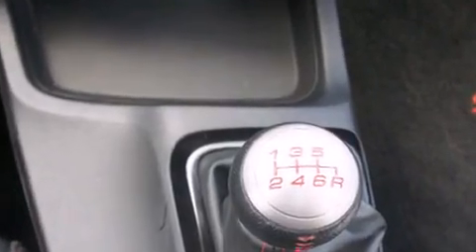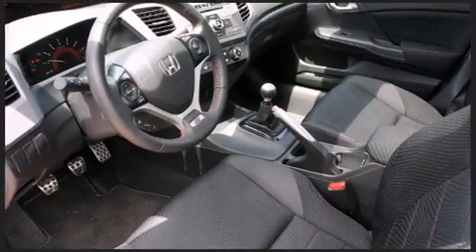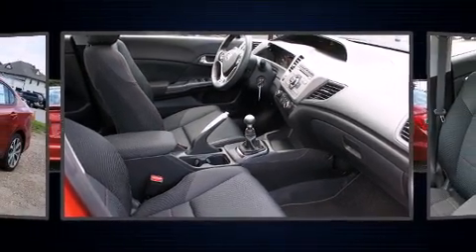Well-tuned suspension and stability control deliver a spirited yet composed ride and drive. Honda prioritized practicality, efficiency, and style by including a tachometer and variably intermittent wipers.